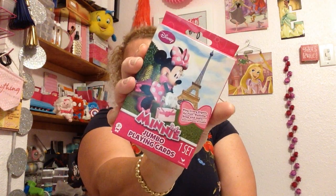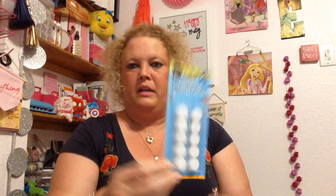We picked her up some mini jumbo playing cards. We also picked up some Velcro dots. I don't even know what I need them for — probably don't need them — but I picked them up anyway.